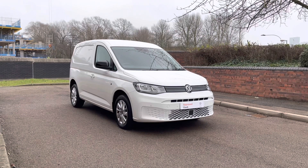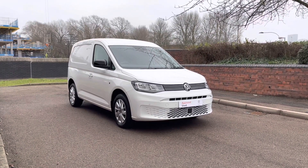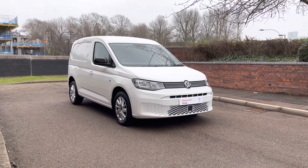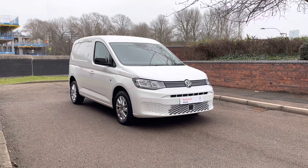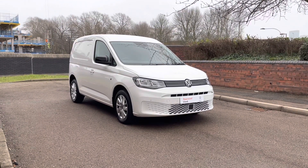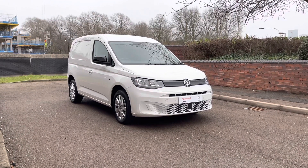It's fitted with a 122 PS 2.0-litre turbo diesel engine and it also has a DSG automatic gearbox. This Caddy is a used 21 plate. It's also an approved vehicle that has had its 141 mechanical, electrical and visual checks to ensure the health of the van, carried out by one of our expert technicians.